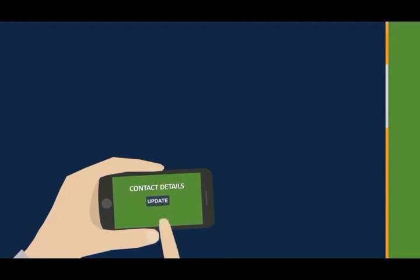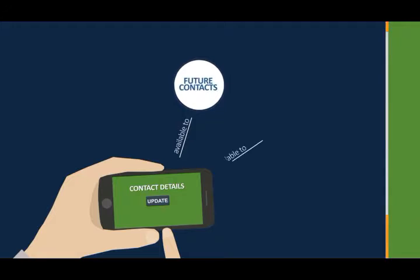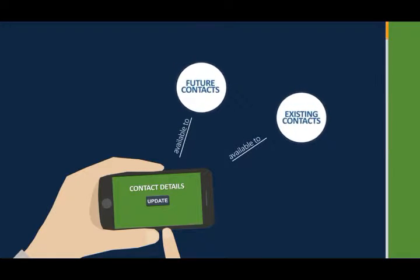When you update your contact details, not only will it be available to anyone you send your card to in the future, but it will also update the information for anyone you've ever sent your vCard to in the past, so contacts always have your most up-to-date information.